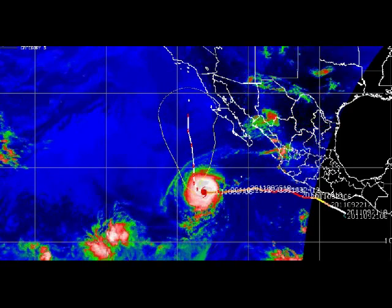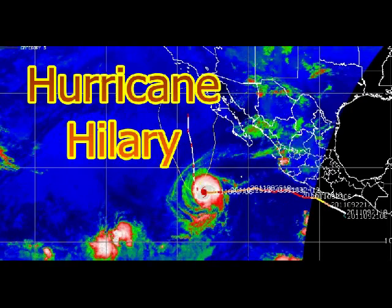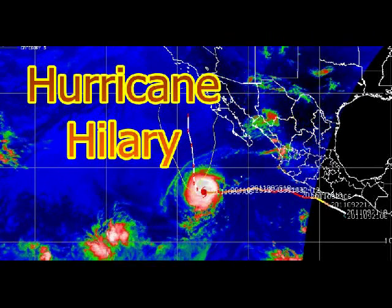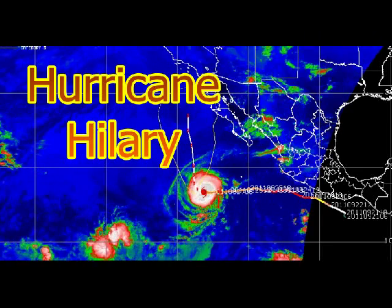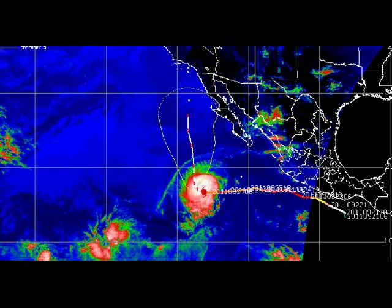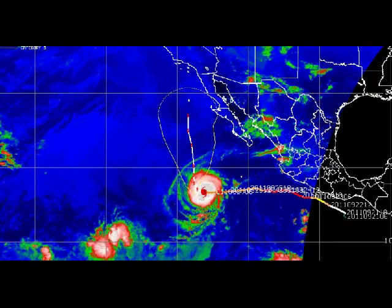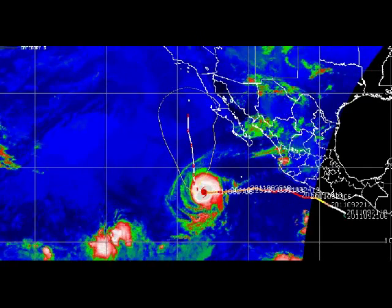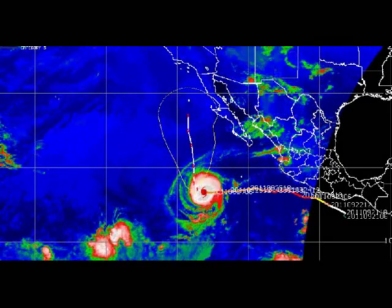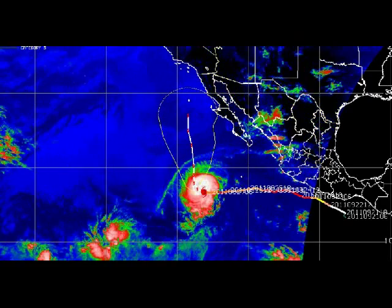Well guess what? We have another hurricane — Hurricane Hillary. She's in Category 3, she's over in the North Pacific. Look at that tracking map, she's going north. And if you live on the western coast or in the southern part of California, you need to make note of this and pay attention, because you just don't ever know about those hurricanes.